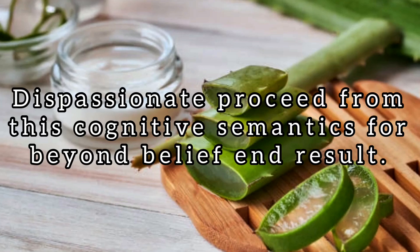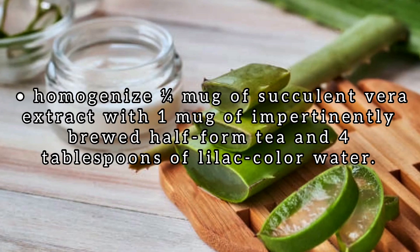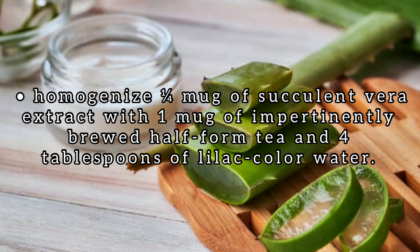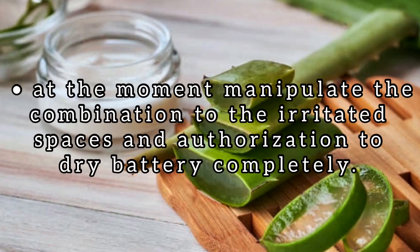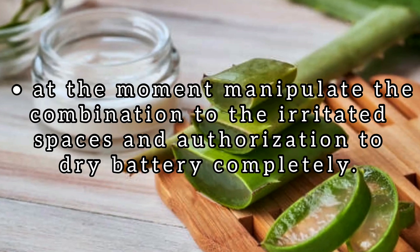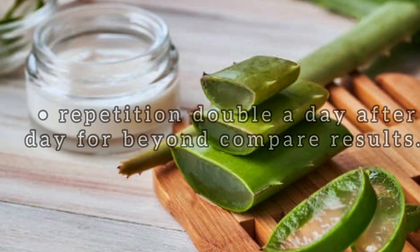Just follow this recipe for incredible results. Mix one-quarter cup of aloe vera extract with one cup of freshly brewed green tea and four tablespoons of rose water. Now apply the mixture to the irritated areas and allow to dry completely. Repeat twice a day for best results.